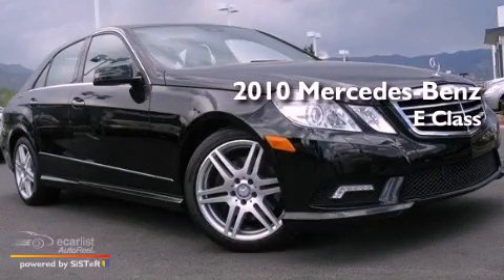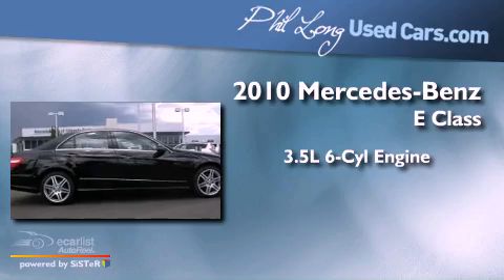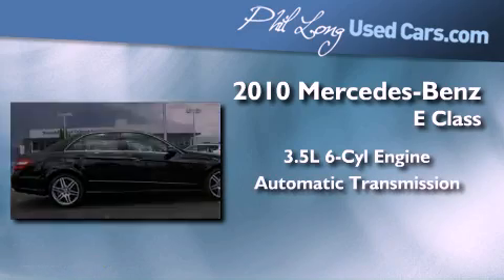This is a 2010 Mercedes-Benz E-Class. It has a 3.5-liter six-cylinder engine and an automatic transmission.